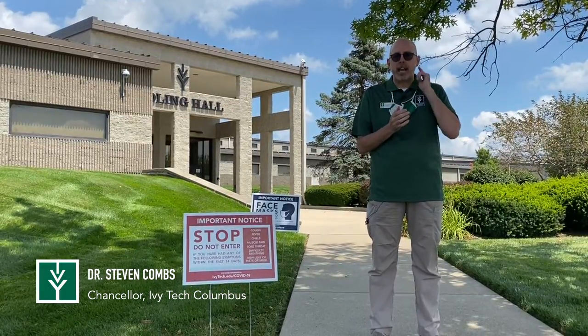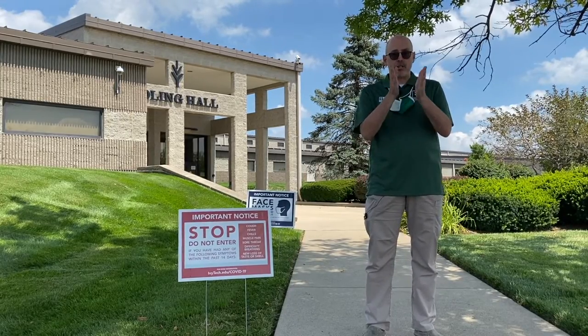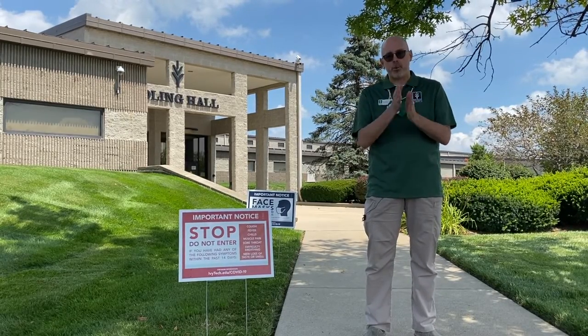As you know, we're coming back to campus in limited fashion starting this fall, but we've got some procedures for you along the way. I'm going to take you on a little tour up to the front door and talk about those procedures.